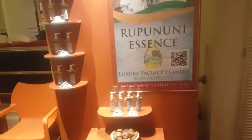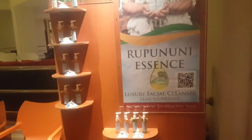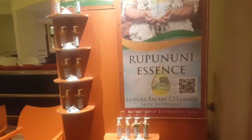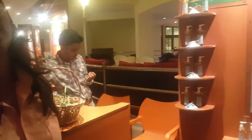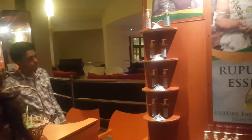Rupununi Essence is the only one that's being sold; the rest are being developed. It's currently at two locations, but we are working on our marketing plan and it will soon be on supermarket shelves such as Bounty and Massey, and here at Pegasus and at Marriott.